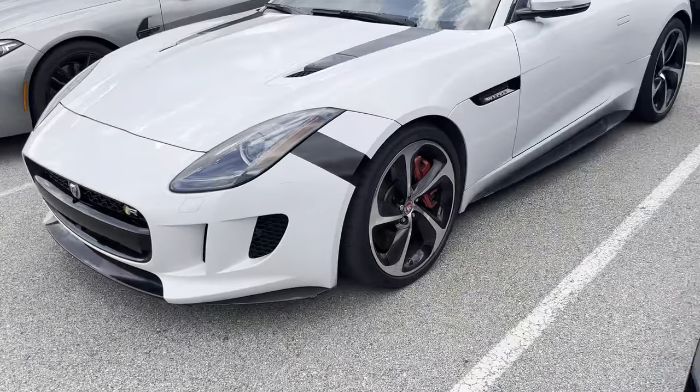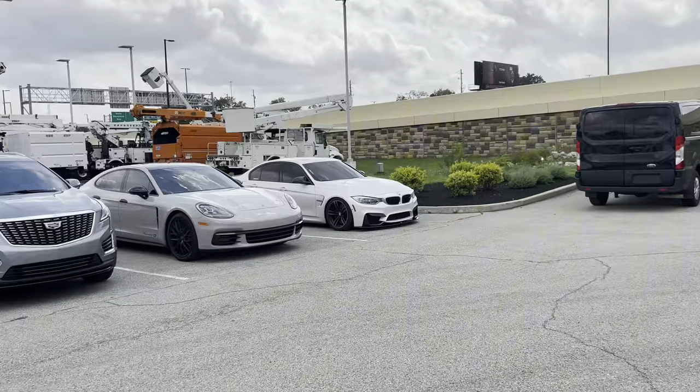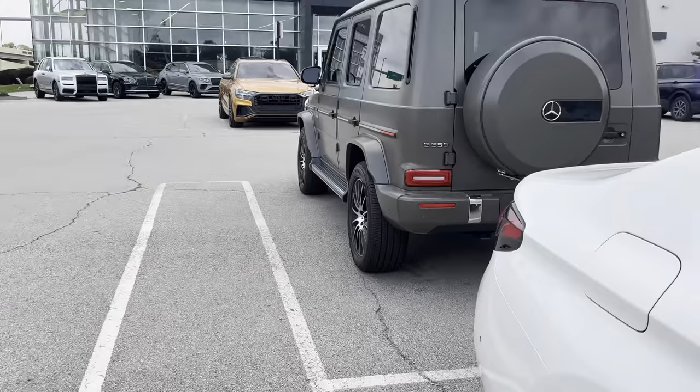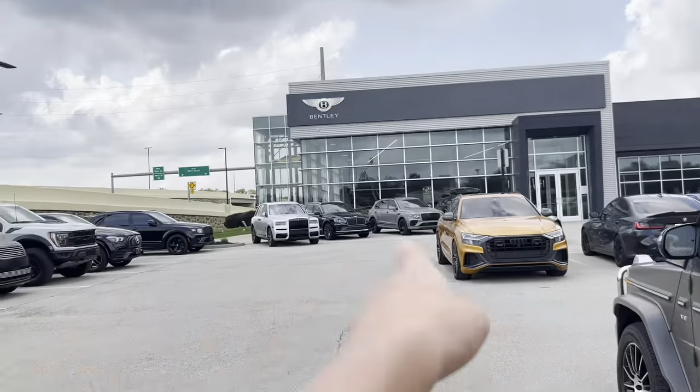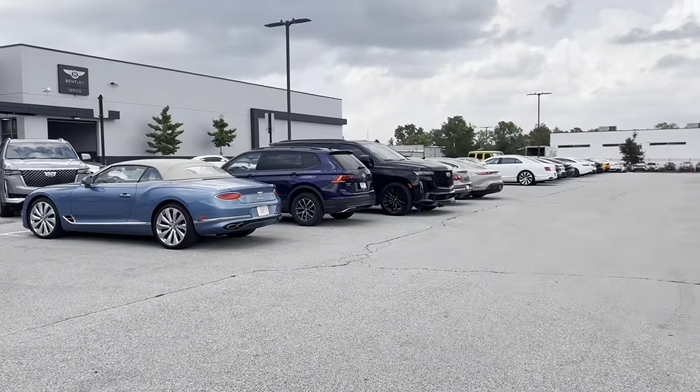There's an F-type with a weird black — like multiple black stripes. It's lowered. And there's a G-wagon. They have a wooden Bentley sign in there — I'm not sure what that means, maybe it's something only Bentley dealers get.